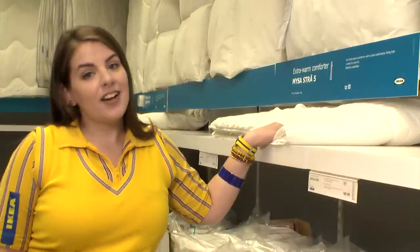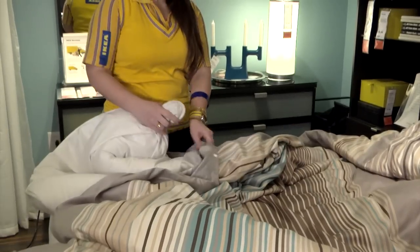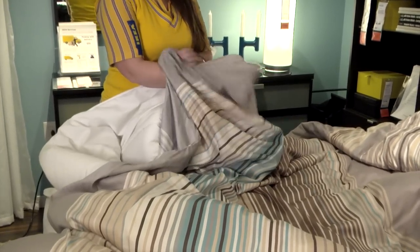IKEA's comforters are all white for versatility, but if white's not your thing, we have duvet covers so you can personalize your bedroom. A duvet cover is like a giant pillowcase for your comforter.